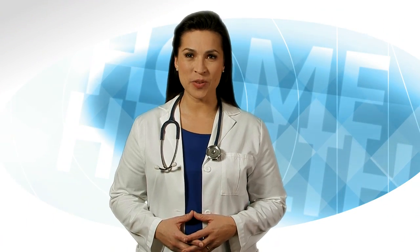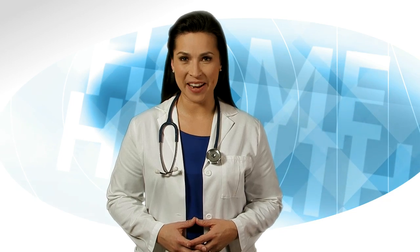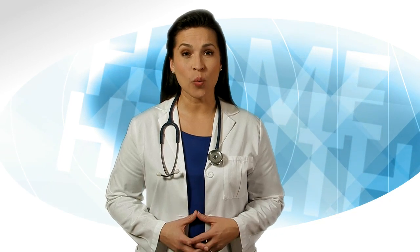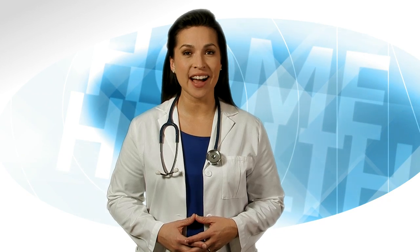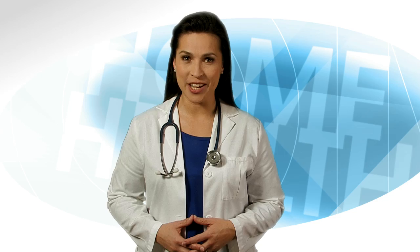The Home Health Quality Improvement National Campaign welcomes you to blood pressure medication management. In this video, we will talk about a few different medications used for treating high blood pressure, how these medications work, and tips on taking your medication.